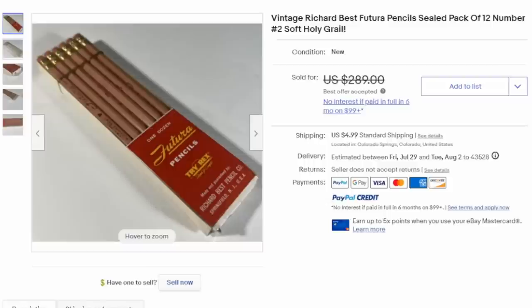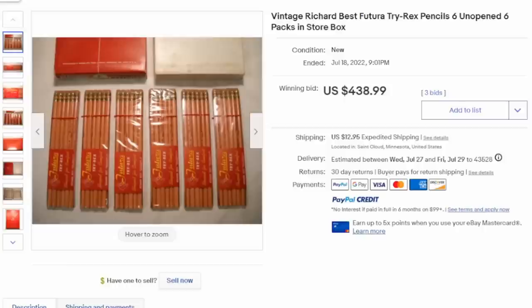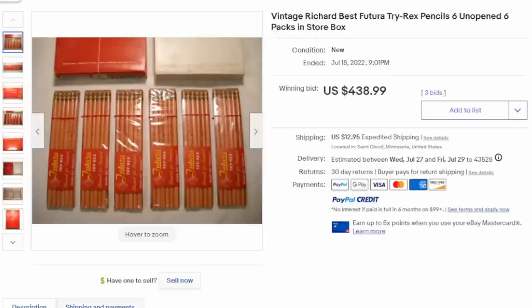One thing you'll notice is these pencils look just like any other pencil — just a normal looking pencil. Even individual pencils like this can sell for $15, $20, $25, and even pencils that are used can still be sold if they're the right type. This is a Richard Best Futura — a whole pack of 12 — and this one sold for over $200. And yet another lot of Richard Best pencils: these are Tri-Rex. Here's another Richard Best Futura lot in six-packs, actually in the store's retail display box — $438 for this nice lot of normal, everyday looking pencils.